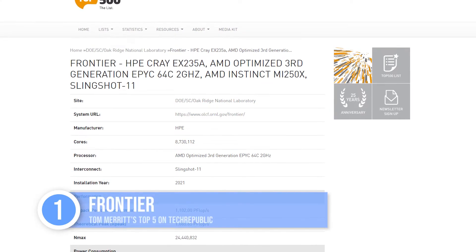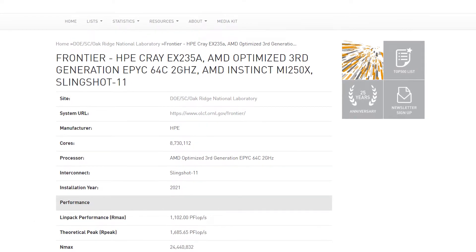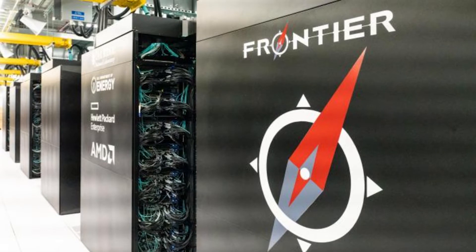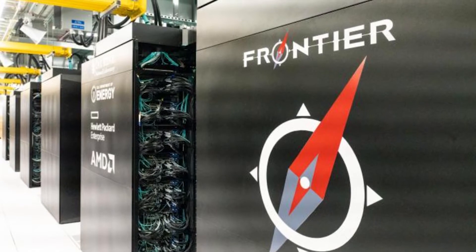At number one, AMD's Frontier, using third-gen EPYC CPUs with AMD Instinct MI250X accelerators and Slingshot-11 Interconnect in an HPE Cray EX architecture. It's being operated by the US Department of Energy in Tennessee, and the reason it's number one is it achieves 1.102 exaflops, making it the first true exascale machine.